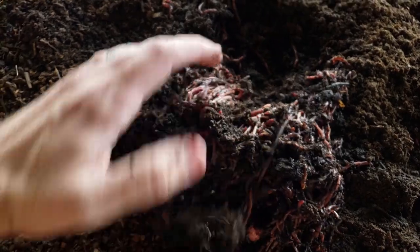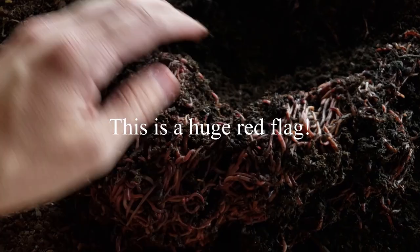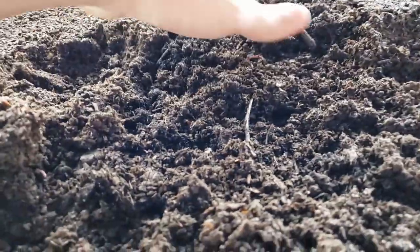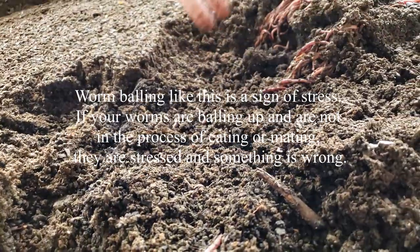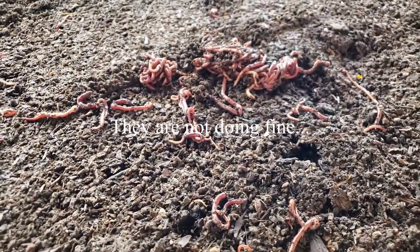They're deep — they go in there quite a ways. They're all alive! It's funny, they did this on their own because I spread them out yesterday and they're just living in a pile. Over here they've got another one under the surface — yeah, another surface pile over here too. That one's deep too. They're alive, they're doing fine. It's just weird they all piled up like that. They're probably just getting used to their new home.